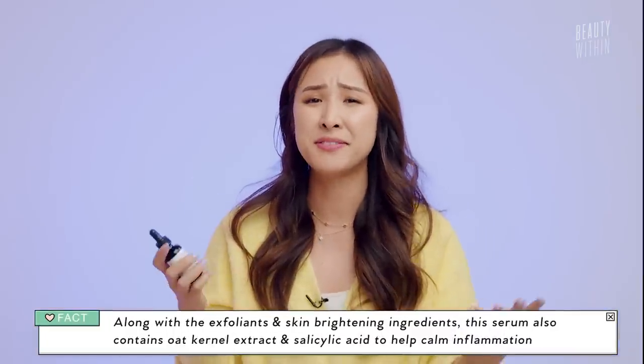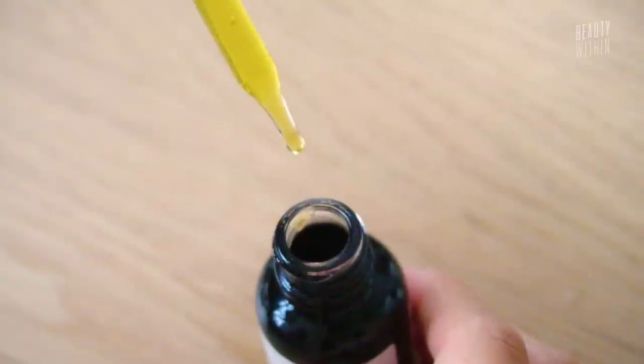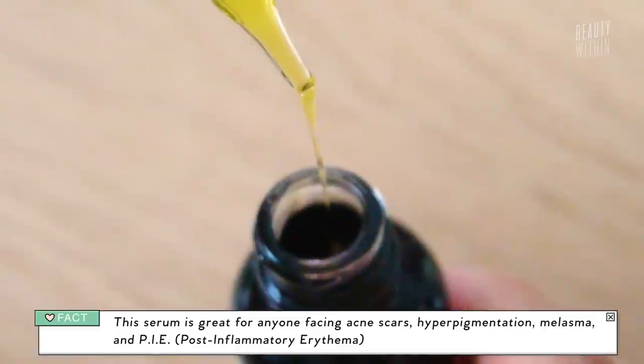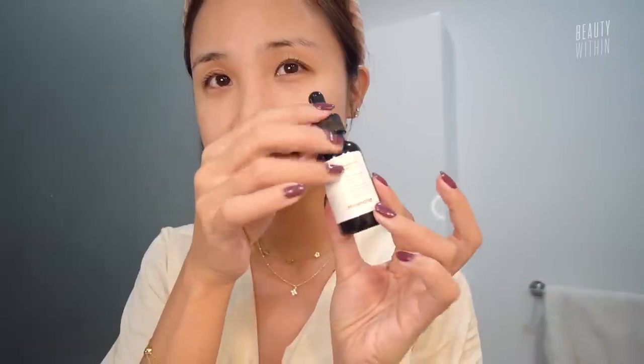One of my favorite ingredients is oat, and this has oat extract just to support that anti-inflammatory, soothing effect. What's really interesting is that it just wasn't drying. You would think with all these ingredients it would be intense, but it wasn't drying at all. It was actually really fluid and hydrating with this yellow color. It was enough for me to just cleanse, use this, and then moisturize — and it really helped.